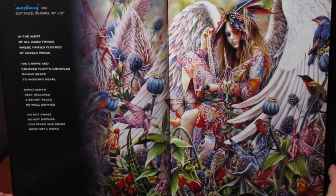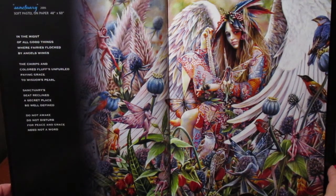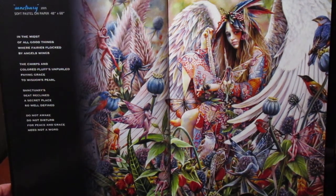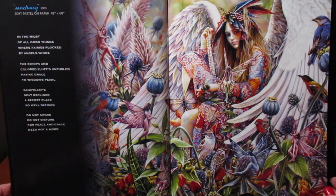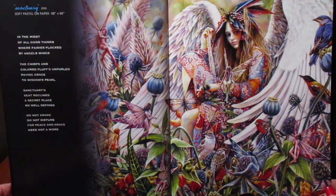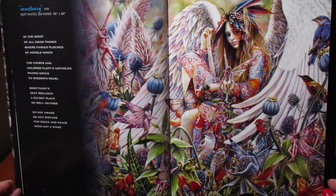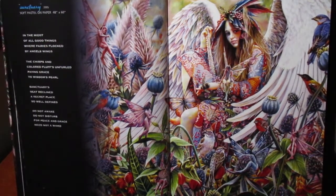By the time I finished, the painting actually turned out better than what I had hoped for. So here is 'Sanctuary': 'And in the midst of all good things, where fairies flock by angel's wings, the chirps and colored fluffs unfurled, paying grace to wisdom's pearl. Sanctuary seat reclined, a secret place so well defined — do not awake, do not disturb, for peace and grace need not a word.'